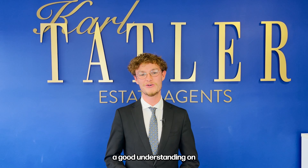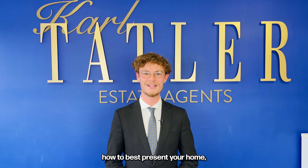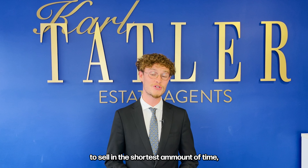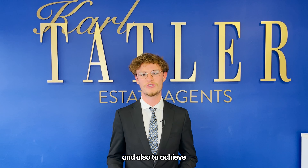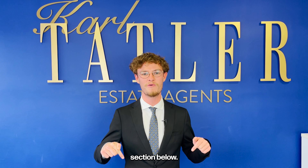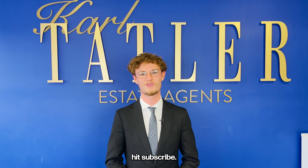Hopefully this guide has given you a good understanding on how to best present your home ready to come to market, giving you the greatest opportunity to sell in the shortest amount of time and also to achieve the highest possible price. If you do have any questions drop them in the comments section below, and if you like this guide don't forget to hit subscribe.